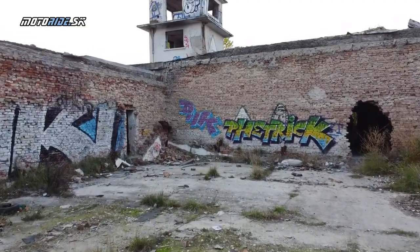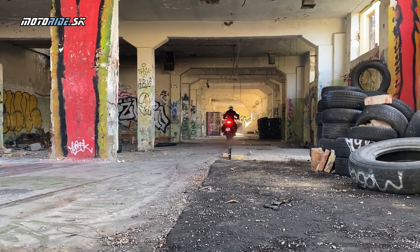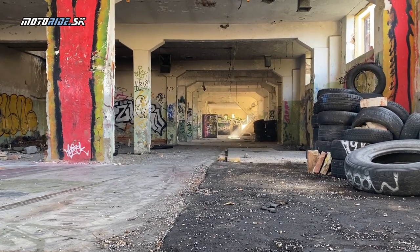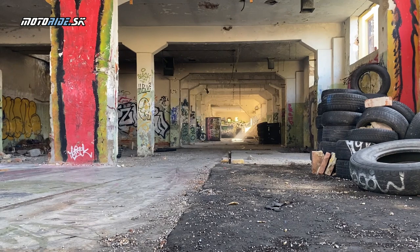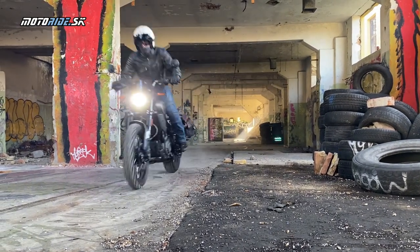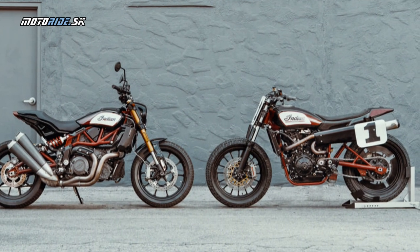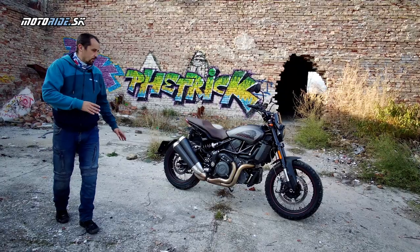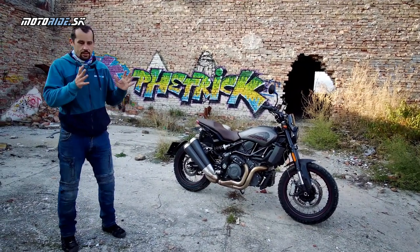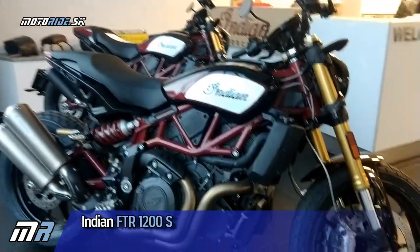Na ňom sa jazdí rýchlostiami až 160. Jazdci v flat tracku používajú napríklad kovovú podošvu, ktorou šúchali celý čas pri tých nekonečných driftoch cez dlhé zákruty. Z tohto vznikol pretekársky model FTR 750 a Indian na základe neho postavil sériu FTR 1200. Máme tam race repliku - ten červený nádherný stroj, ktorý sa dá kúpiť aj v karbonovom prevedení.